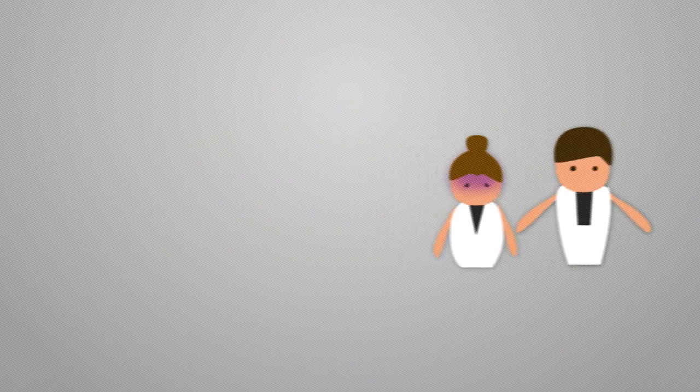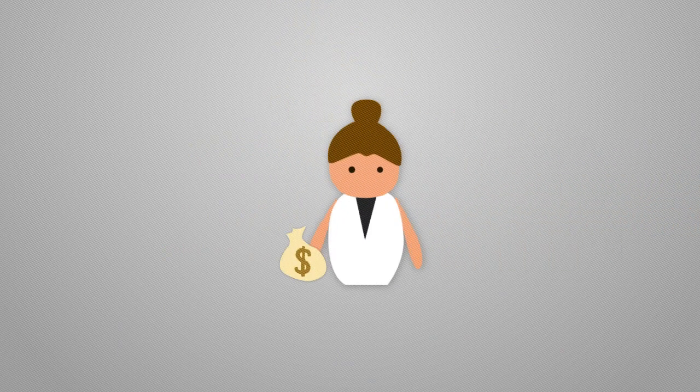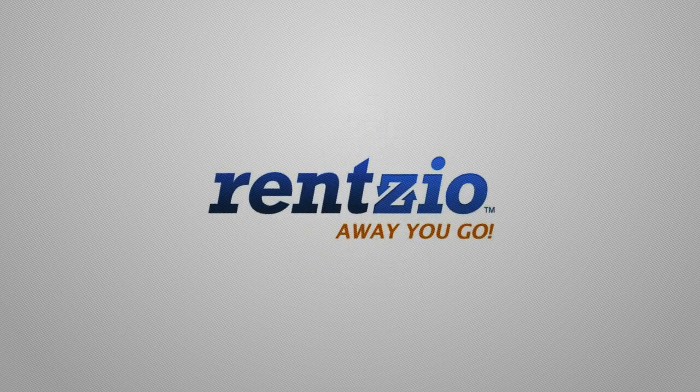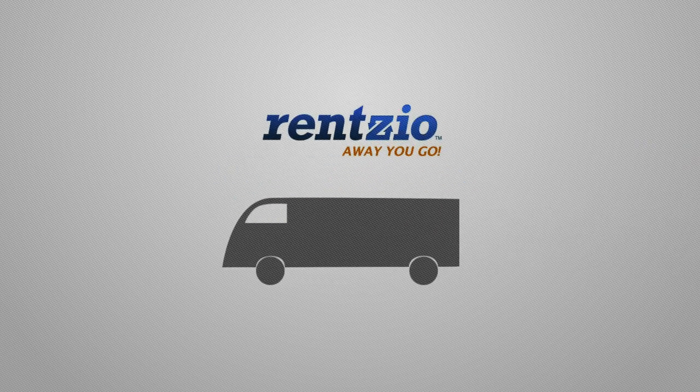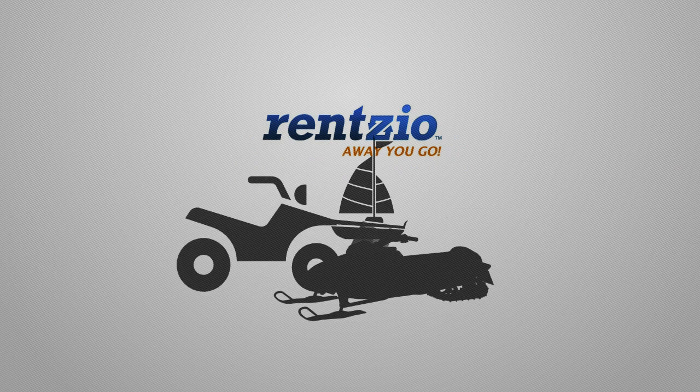How would you like to turn that image into an image of cash being put into your hands? Say hello to RentZio.com and never see your idle RVs, vacation homes or other toys cost you money instead of making you money.